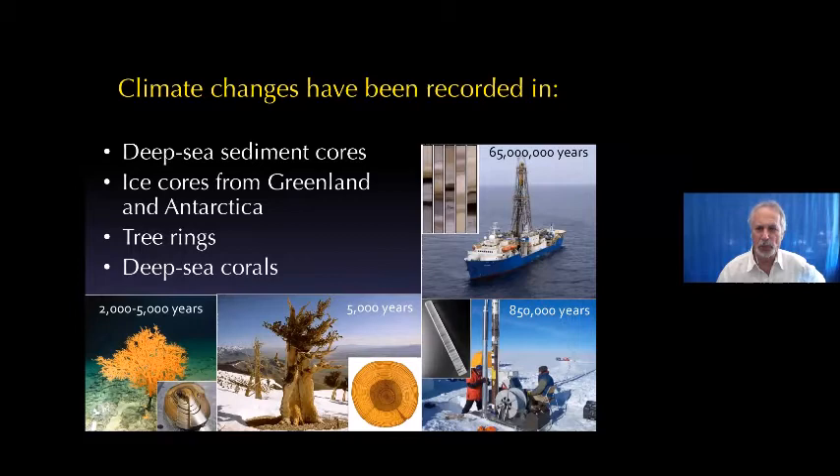We now have really good global climate records from a number of different sources. We've been drilling in the ocean basins for well over 50 years, and those sediment cores give us temperature records by changes in the fossil record going back about 65 million years. We've also been drilling into the ice in Antarctica, going down about two miles. In the bubbles contained in the ice — bits of trapped air — we can get changes in atmospheric chemistry like carbon dioxide, which give us temperature. Those go back about 850,000 years.